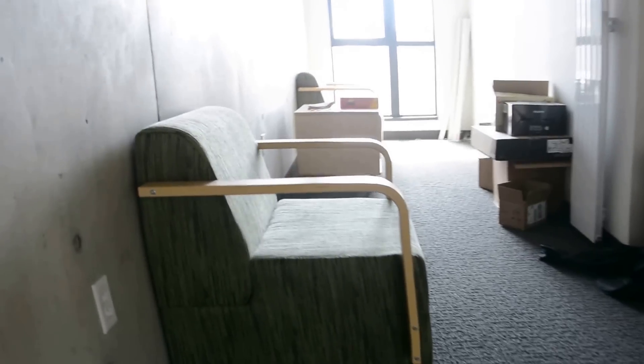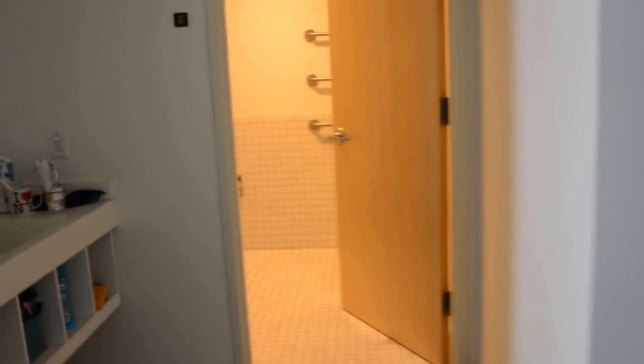Here's another small common area. There are three rooms up here and one restroom.